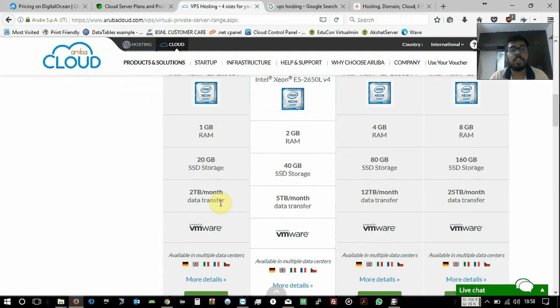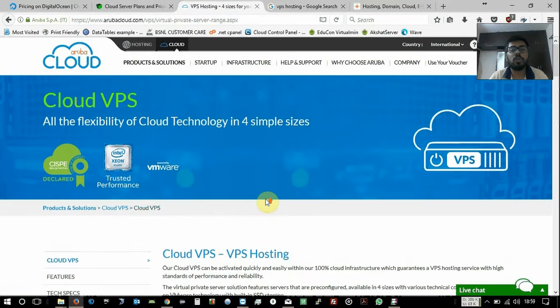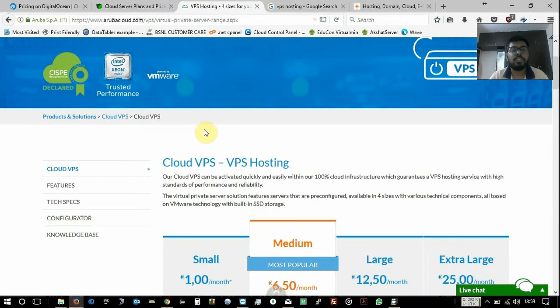I have personally used both DigitalOcean and Aruba, and I feel Aruba is better than DigitalOcean. If you are based in India and wondering how to pay, all three providers accept debit cards and international cards like Visa or MasterCard. If you are planning to host your website or application on a VPS, I would recommend going with Aruba, and this tutorial will explain all the steps related to Aruba.